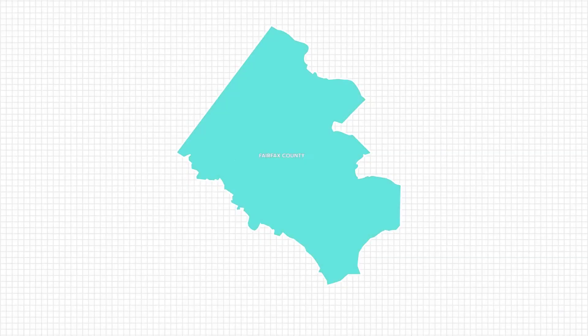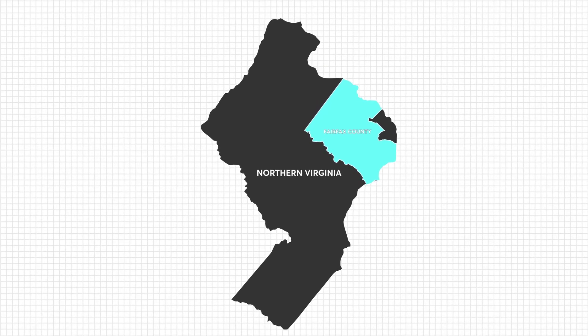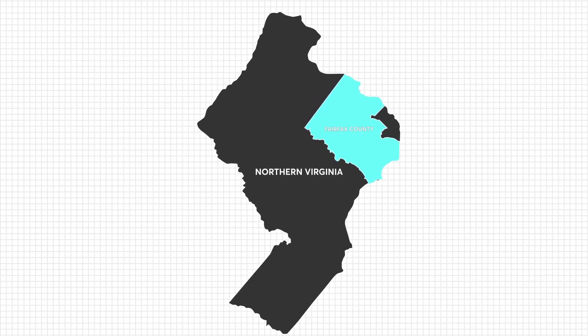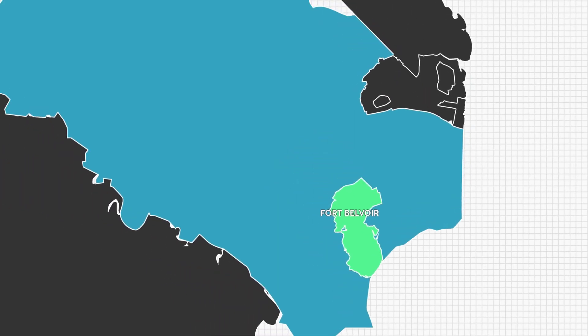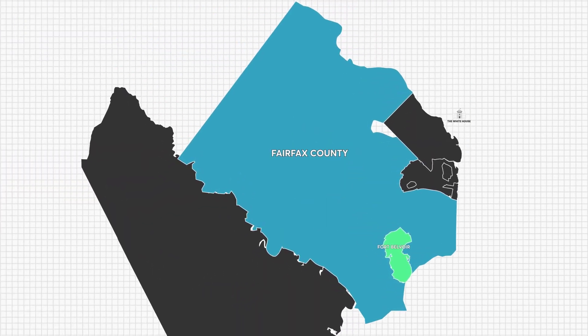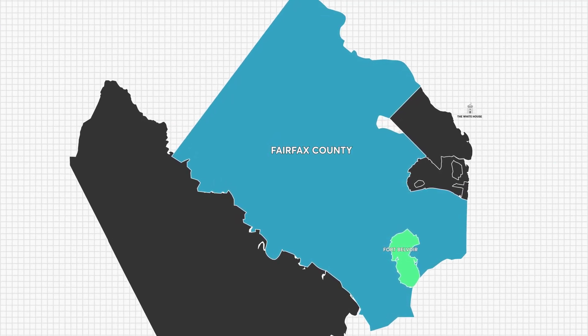Let's face it, the Fairfax County area where Fort Belvoir is located is a large area. If it was a city, it would be the 10th largest city in America. The good news is that Fort Belvoir is located in the southern part of Fairfax County, which is much more suburban, and it offers you a wide variety of housing options for various budgets.